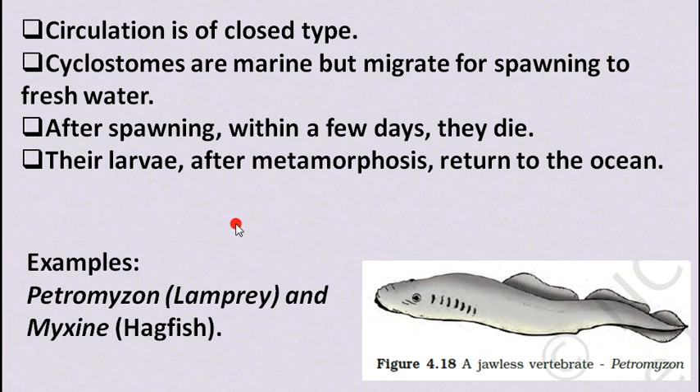Examples of Cyclostomata are Petromyzon, which is the lamprey, and Myxine, which is the hagfish.